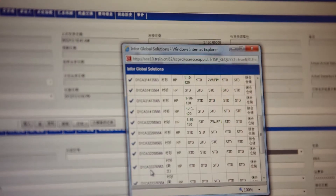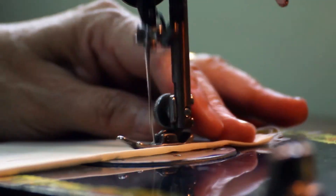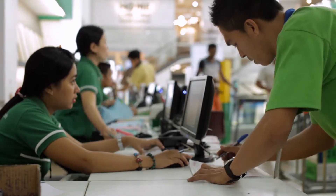InforFashion includes a user-definable matrix for customer, purchase, manufacturing, and distribution orders, as well as support for demand planning and forecasting.